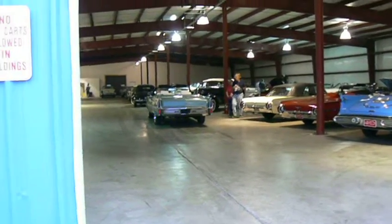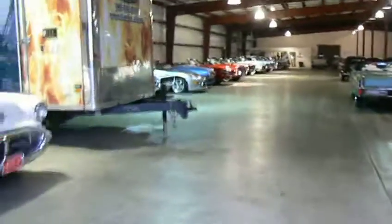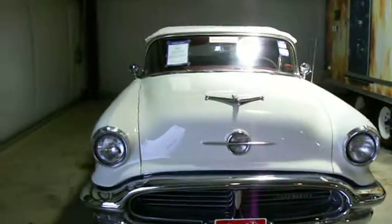This is the Auburn building at the Auctions America Labor Day weekend auction 2011. Better be speedy because I've almost run out of memory. Let's take a look at the cars inside.